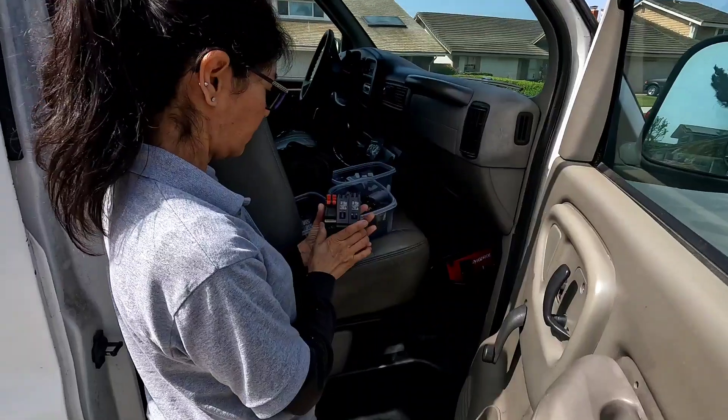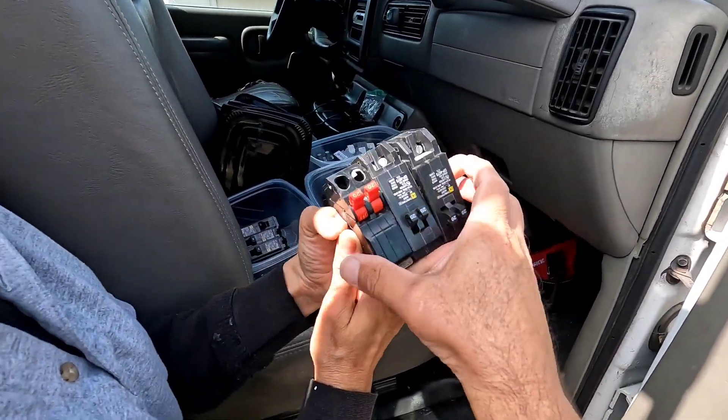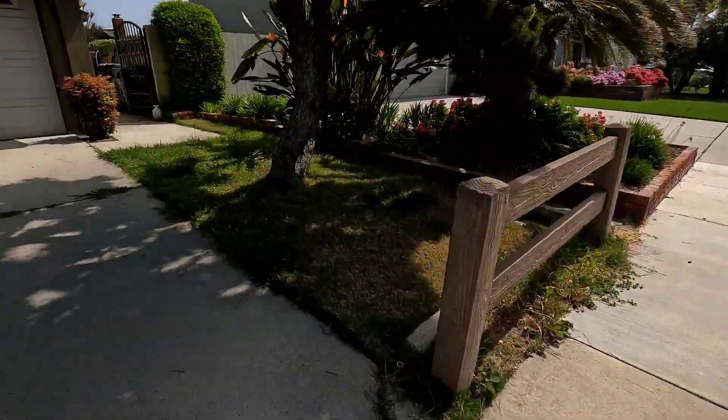Alright, we got it. Were they Square Ds? Yes, two Square Ds. That's gonna work here. Let's go try them out. Okay, let's see before we put them away. You know what I need is a wire brush — I want to clean that post up.